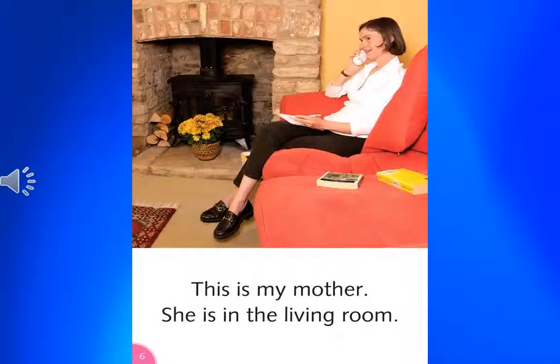This is my mother. My mother is in the living room.